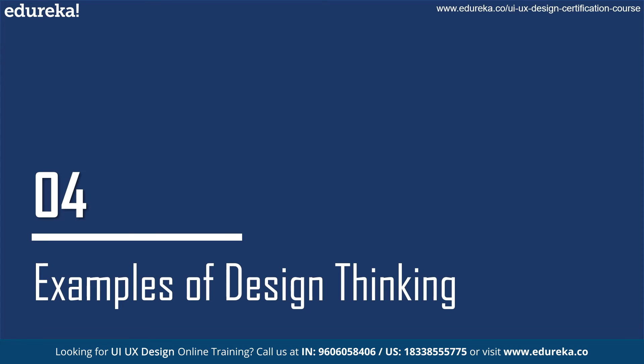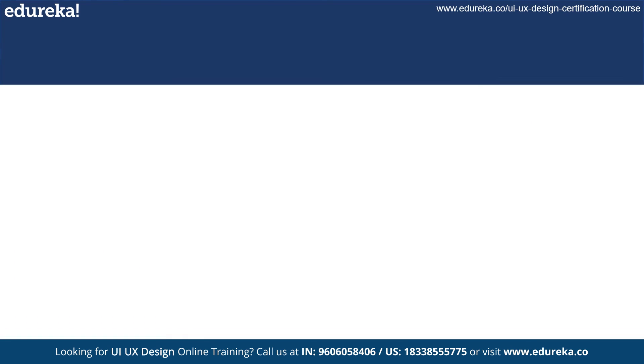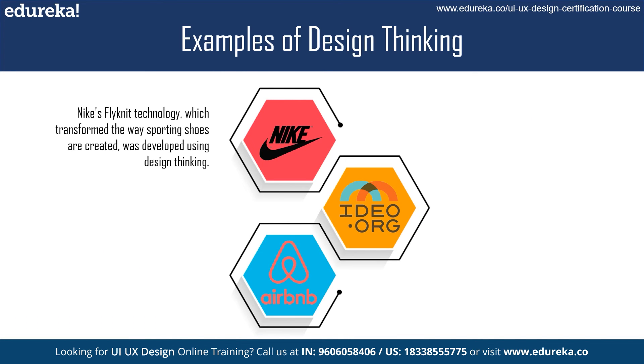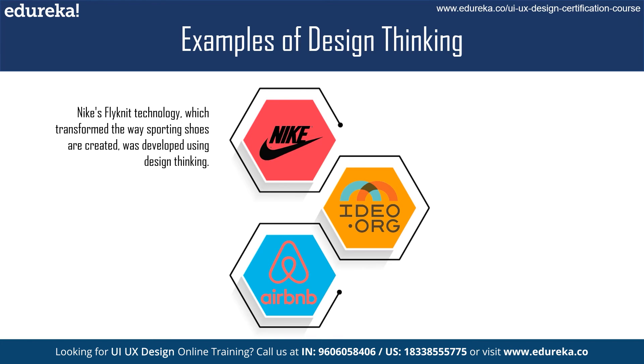Design thinking has been used by a wide range of businesses and organizations, from small startups to large corporations. For example, Nike used design thinking to develop their Flyknit technology, which revolutionized the way athletic shoes are made. By ideating and prototyping a new way of creating shoes, Nike was able to create a product that was more lightweight, breathable, and environmentally friendly.